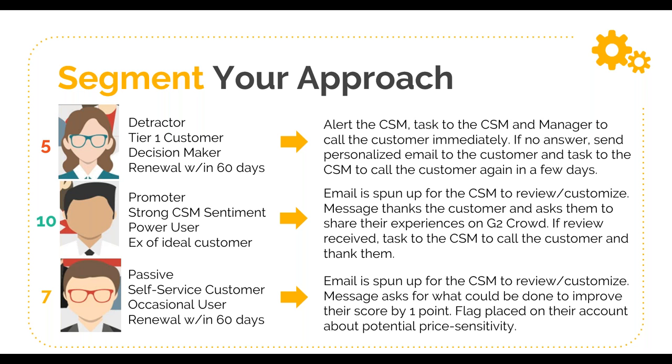Second customer is a promoter — the CSM says there's a really good relationship, he's a power user and an example of an ideal customer. Maybe instead of a call, you spin up an email the CSM can review or customize that thanks them for sharing their experiences and pushes them to create a review on G2 Crowd or Capterra. If that person actually takes the review, then maybe the CSM calls to do an additional thank-you. Third customer came in as a seven — a passive, self-service, more occasional user, but with a renewal coming up in the next 60 days. Begin with a customizable email focused on what can we do to improve your score — even asking 'what could we do to improve your score by just one point?'